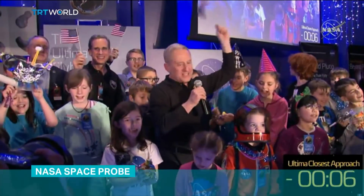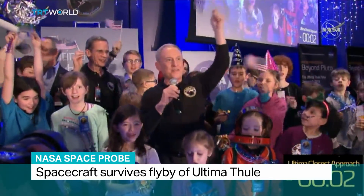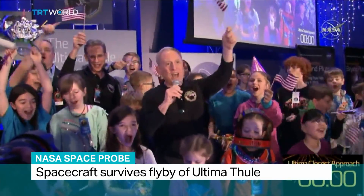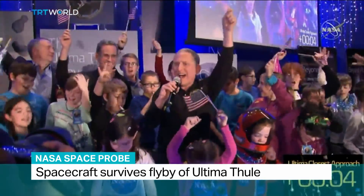Nine, eight, seven, six, five, four, three, two, one. Go New Horizons! Go New Horizons!